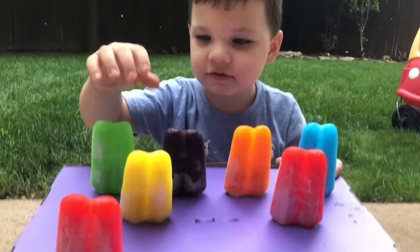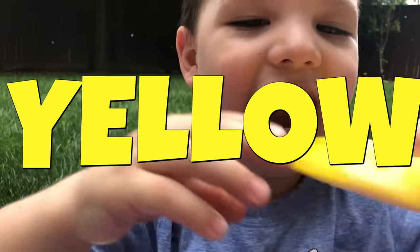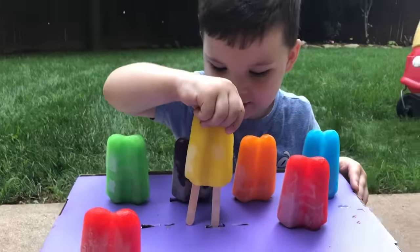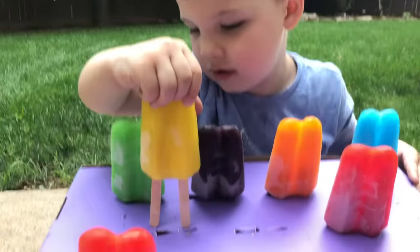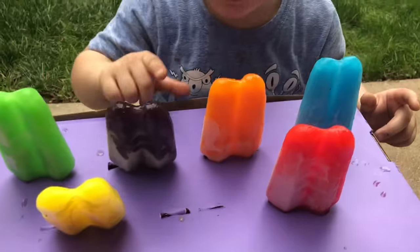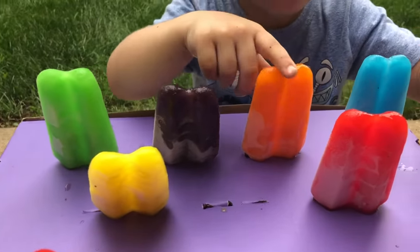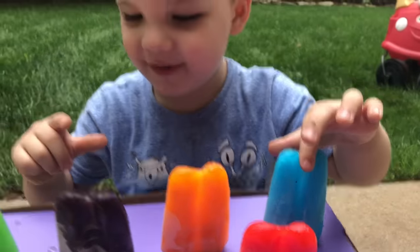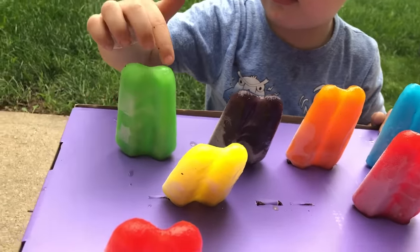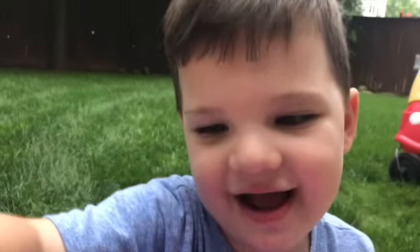Alright, Caleb, so which popsicle was your favorite? This one. The yellow one? And the yellow one. Oh, all of them were your favorites? Yeah. That was so much fun. Okay, let's say all the colors one more time. This one's green. Purple. And orange. Red. And orange. Blue. Purple. And red. We missed this one — what color's this one? Green. And your favorite one? And yellow. Great job!